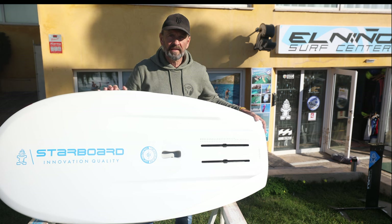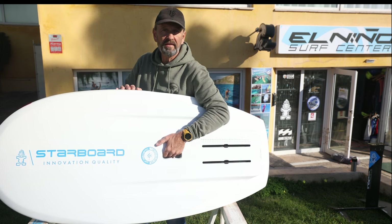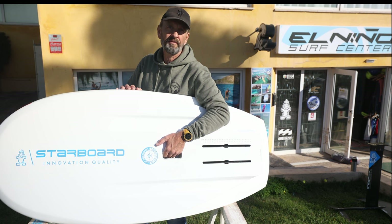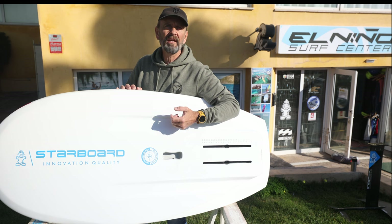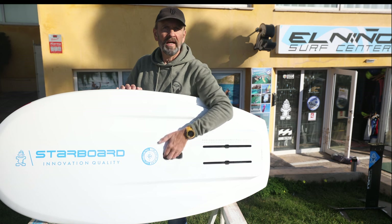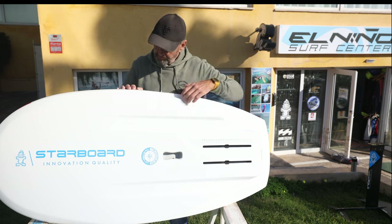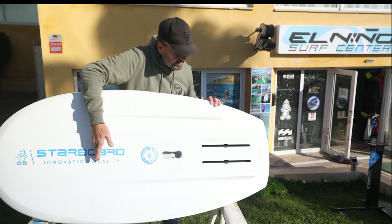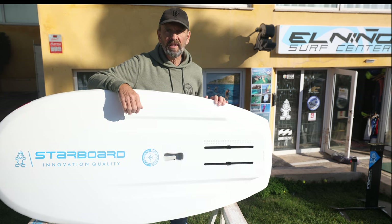There's a new carry handle which is a lot larger than last year's — a little wider — and it's a welcome addition for easy handling of the board. Not everyone is carrying a light and small foil, especially when you are learning and have a bigger, heavier foil. A new, bigger handle is a welcome change.